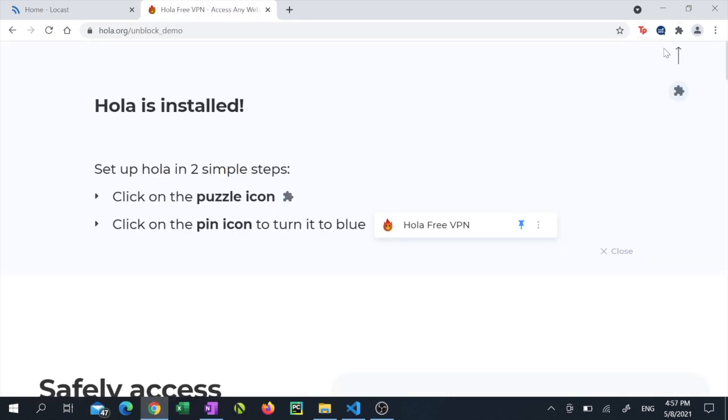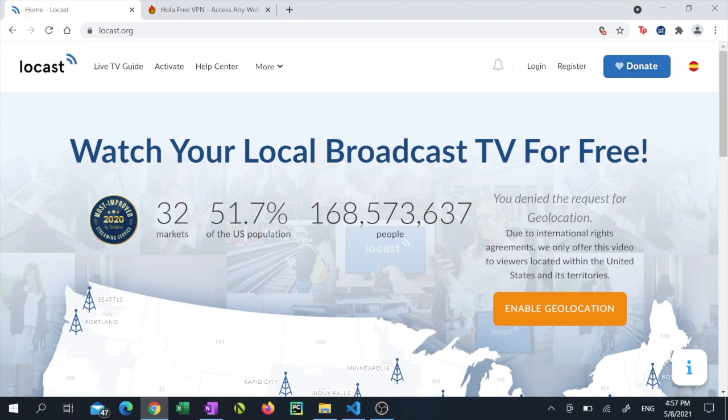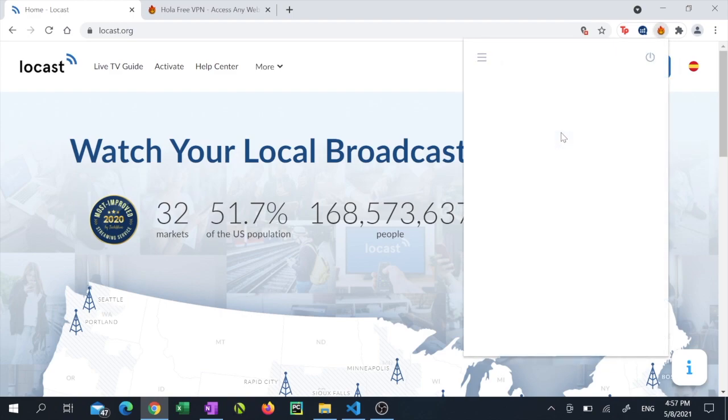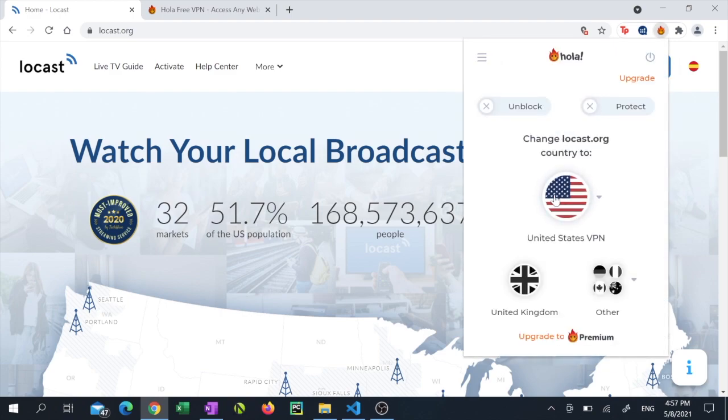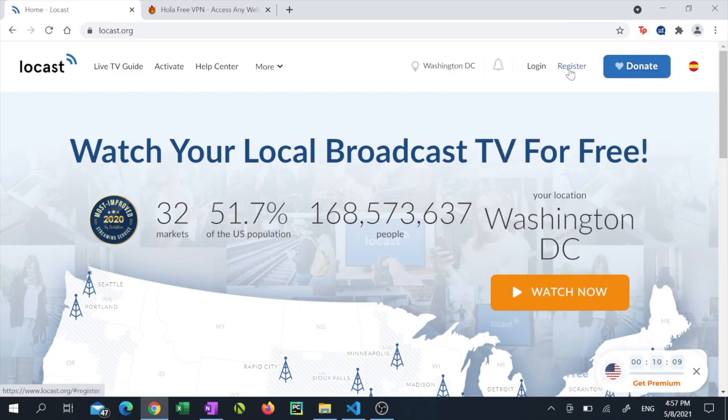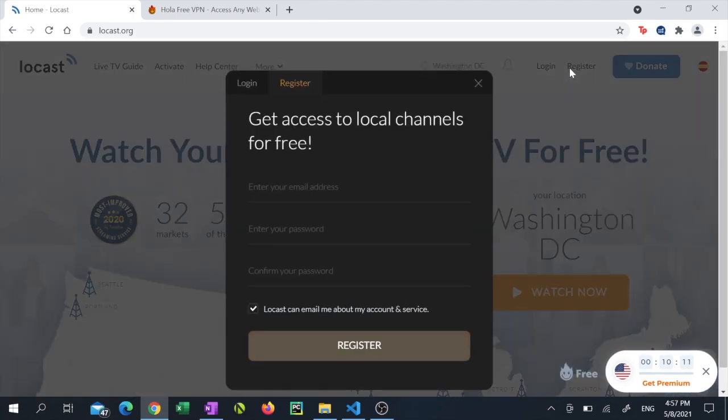Once the installation is complete, navigate to locast.org — I've placed that link in my description too. Click the Extensions button at the top right corner of Chrome and select the Hola free VPN extension. Click the 'United States VPN' button, then click the 'Free 14-hour wait to watch' option. Now click 'Register' at the top right corner of the locast website.